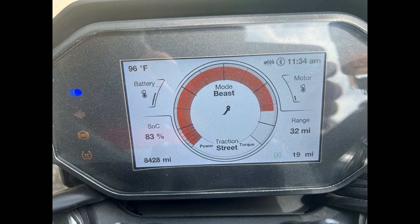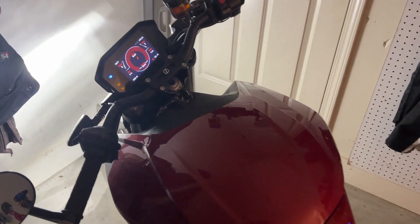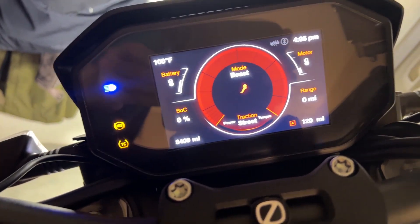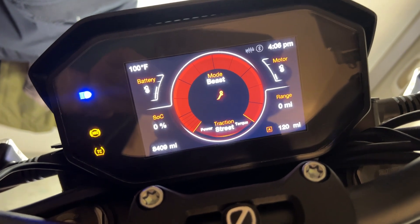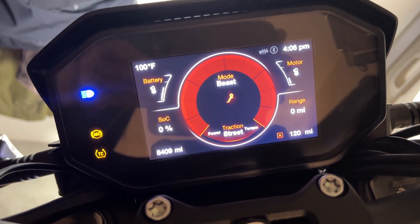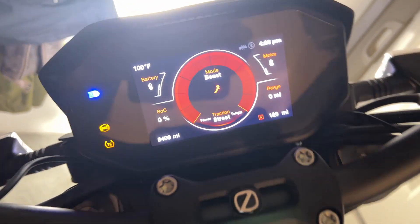I decided to just ride back and forth to work every day and not do anything else, to see how many miles I could actually get out of a fully charged battery. I charged it up to 100% overnight, went back and forth to work about 25 to 30 times, and got 120 miles out of this battery. That's the amount of capacity I would expect and that I used to get — but remember I'm stopping in between trips.